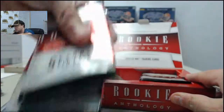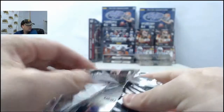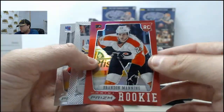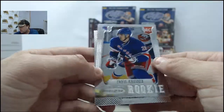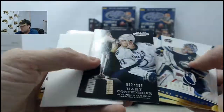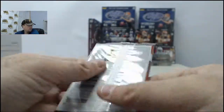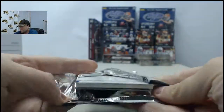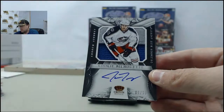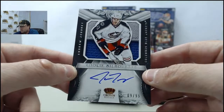Second box up. Chris Kreider Rookie. Got the Hart Contender Steven Stamkos, 952 of 999. Got a pretty cool one here - the Rookie Silhouettes Patch Autograph, Andrew Jodhry, 9 of 99. That guy any good guys? Is he solid?